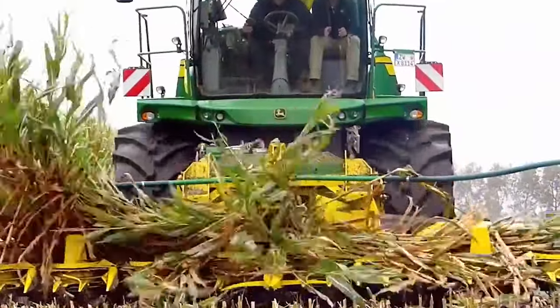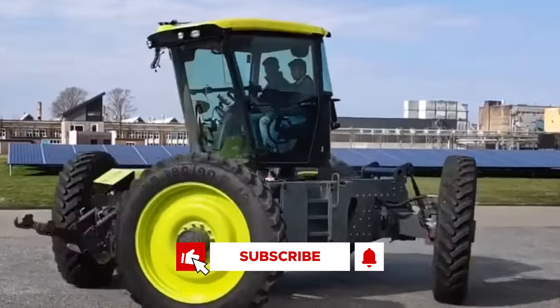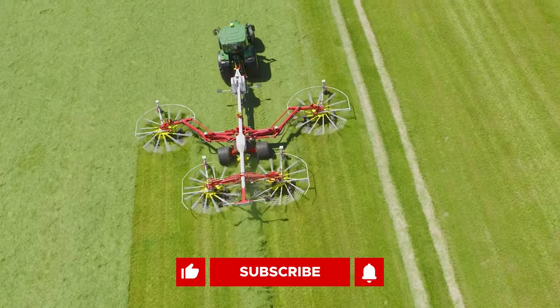Which of these machines caught your attention? Let me know in the comments below. Be sure to like, subscribe, and turn on your notifications. Thanks for watching, and I'll see you next time.